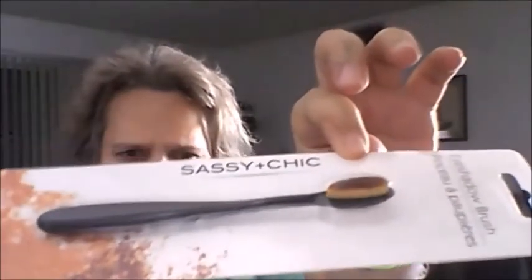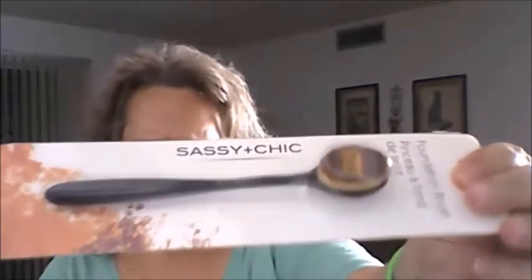I finally saw that my Dollar Tree had these makeup brushes, so I bought three — it's all they had. I bought them for my granddaughter. From Sassy and Chic, I got the eyeshadow brush, the contour brush, and the foundation brush. Hopefully she likes them.